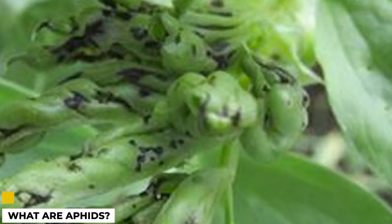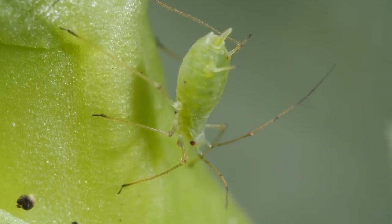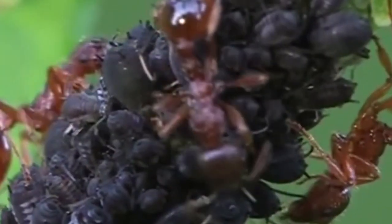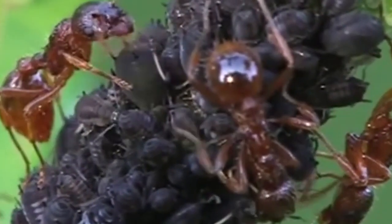What are aphids? An aphid is a small, wingless insect that feeds on the sap of plants. There are many different species of aphids, and they can be found on a wide variety of plant life. Aphids are often considered to be pests, as they can cause damage to crops and gardens.